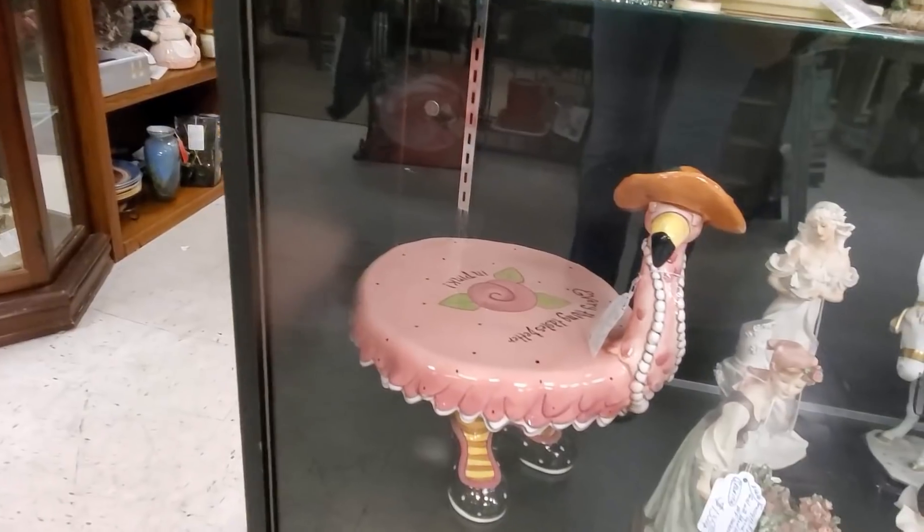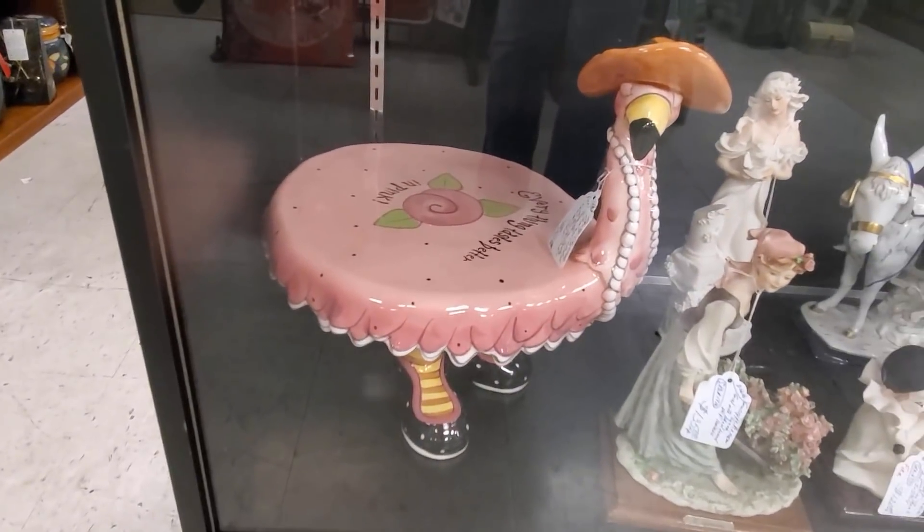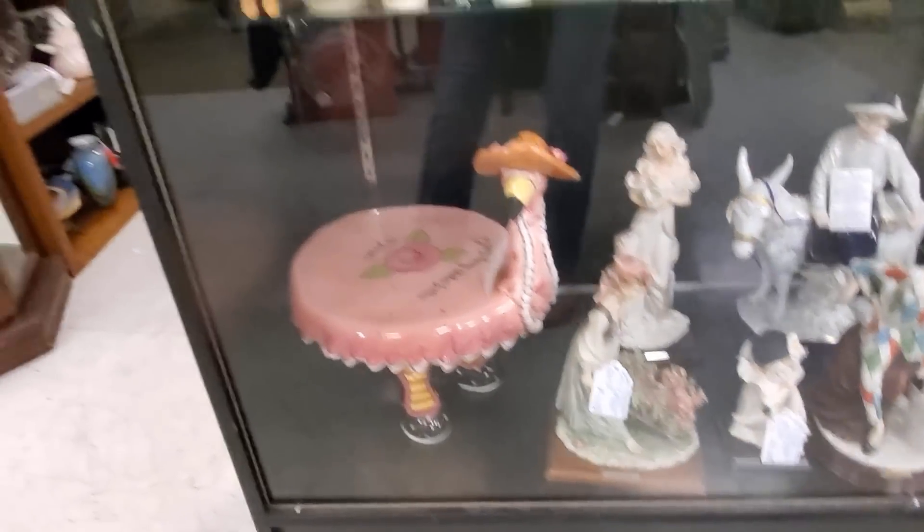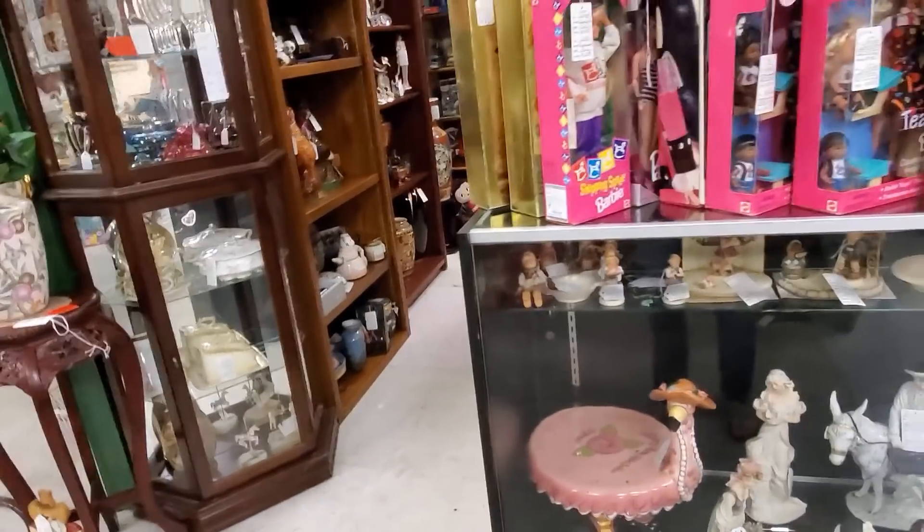Oh my gosh, that flamingo is fantastic! This is another one of those pieces that doesn't come along every day — I have her in my store now on sale for $187.50.